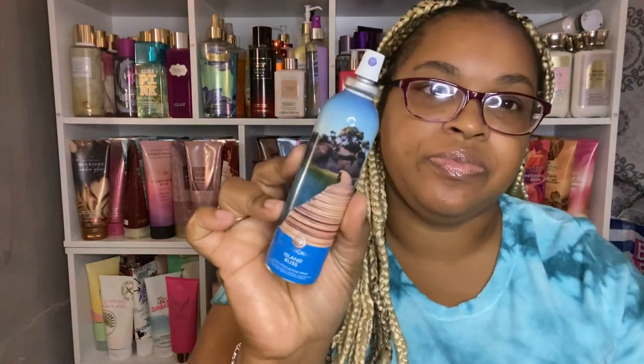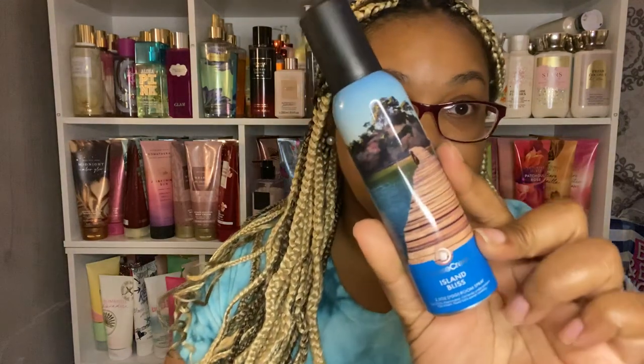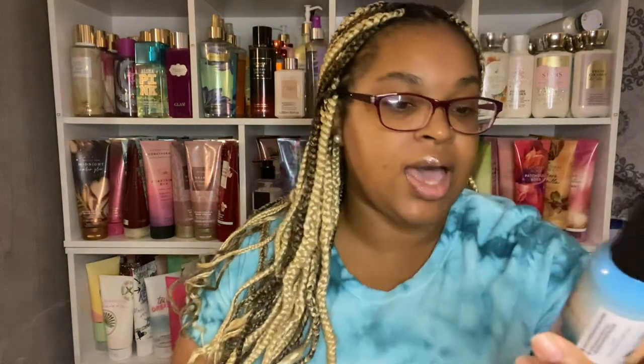And this one is Island Bliss. I ordered this about two weeks ago and I smelled it then — I had forgot about how they smell, but I'm really excited to use this one. It smells really nice. That is Island Bliss.